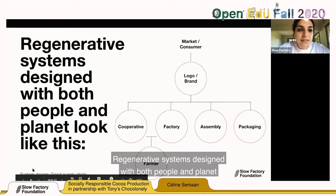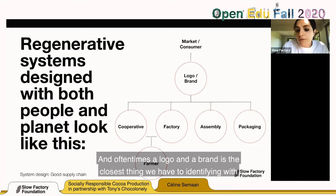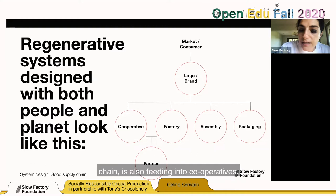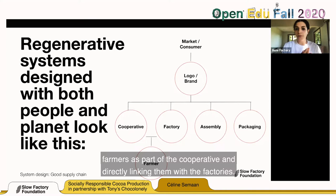Regenerative systems designed with both people and planet in mind look different: the brand is closer to their supply chain and feeds into cooperatives. We're going to look at what cooperatives are, and at being directly related to factories, the assembly line, packaging, and supporting farmers as part of the cooperative — directly linking them with factories. Tony Chocolonely's five sustainable sourcing principles are: paying a premium and fair trade wage, engaging in long-term relationships with farmers, building and empowering strong cooperatives, continuous improvement in production and quality, and traceability from bean to bar.